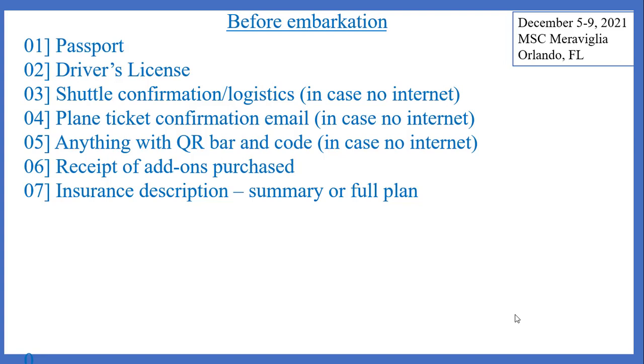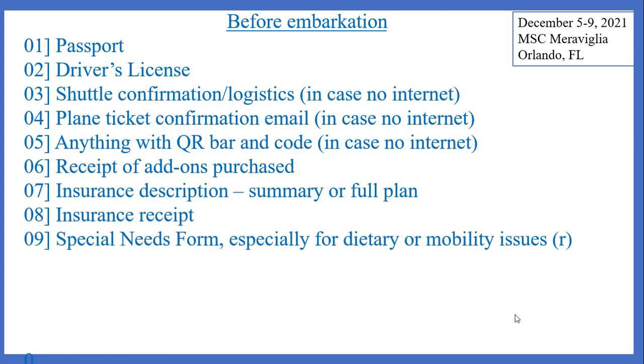For insurance, this could be a summary or the full plan itself — and if you have space on your smartphone, why not take both? Your insurance receipt confirming that you actually paid for it, therefore you are covered. If you used any version of a special needs form with the cruise line for dietary or mobility issues, you might want to keep a copy of that in addition to having a printout of it.